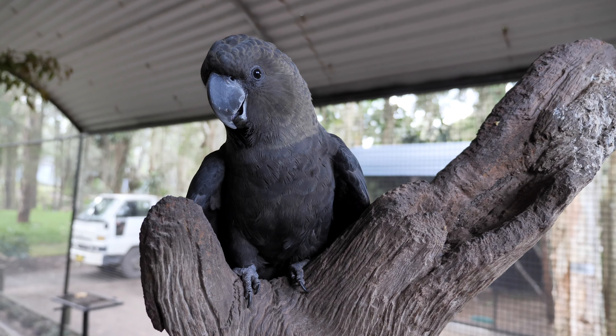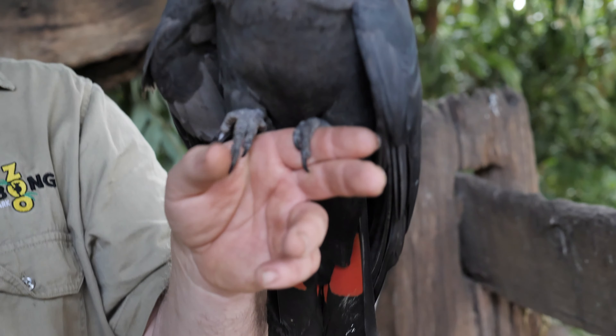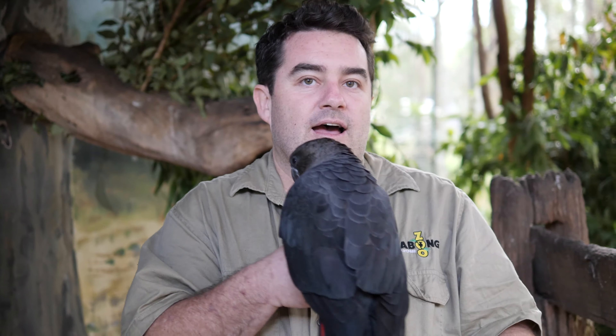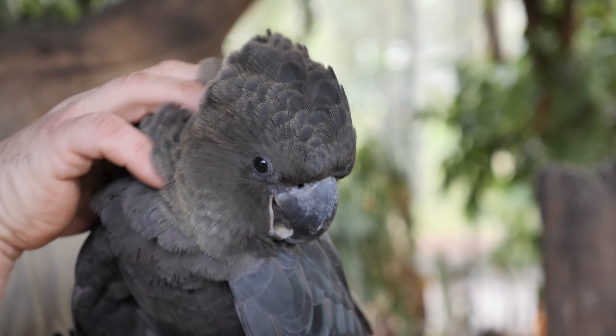Glossy black cockatoos — the males have this lovely brown to black coloration with those lovely red tails, where the females are pretty similar but they do have lots of little yellow spots or blemishes throughout their feathering.